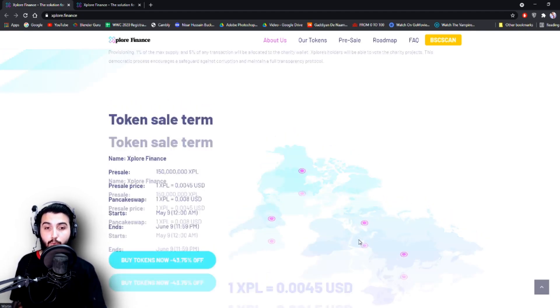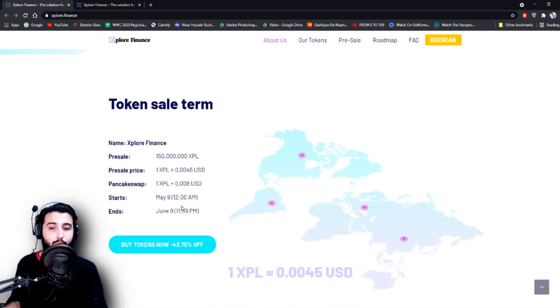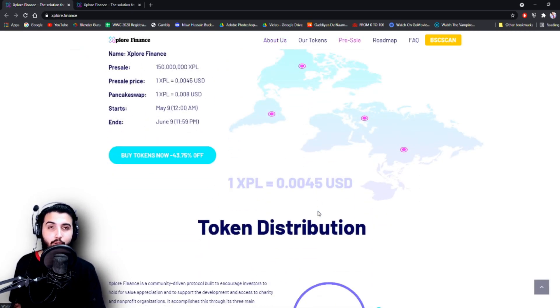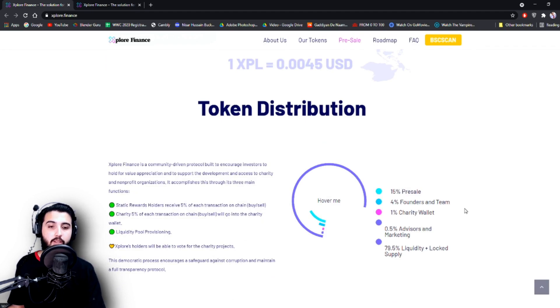But if it gets sold out — which I think it will be — everyone will buy it all together and it will be over before June 9th. So don't think that you have time till June 9th. Take part in this pre-sale, but obviously it is up to your own will, so do your own research.